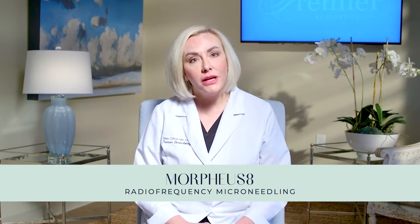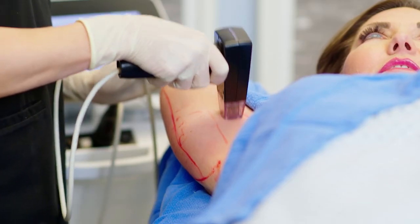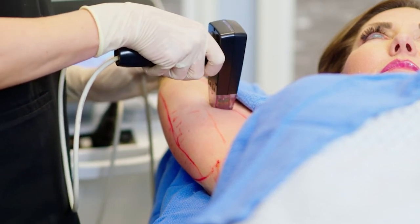We often pair Face Tight and Body Tight with a procedure called Morpheus, which is radiofrequency microneedling. It can penetrate different layers of the skin all the way down to four millimeters, then three, two, one, and there's even a resurfacing tip. So we can tighten and resurface the entire skin depth while also melting fat and tightening with Face Tight or Body Tight. It's a wonderful combination that we use very commonly to get the best results.